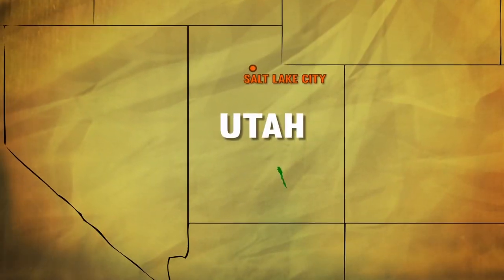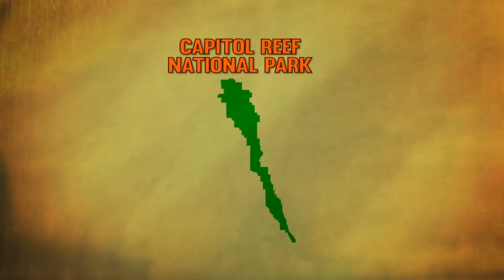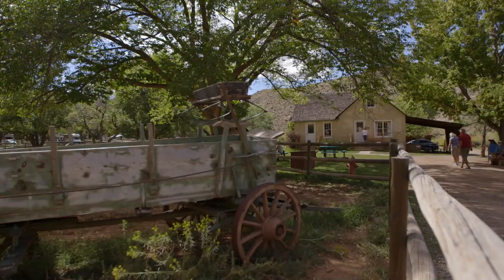This long but narrow park is located three and a half hours south of Salt Lake City. We're going to be checking out a little bit of everything while we're here, including this area's unique cultural history. But first, I'm a little hungry. Want to grab some food? Yeah, why not?